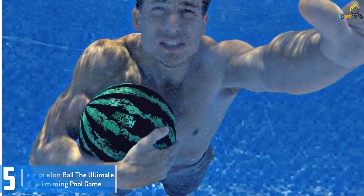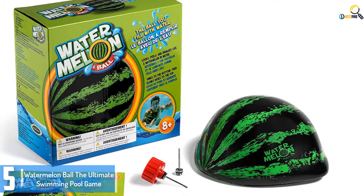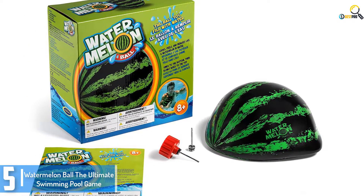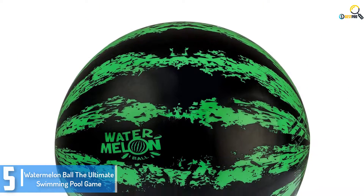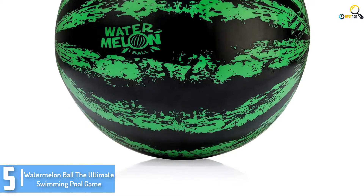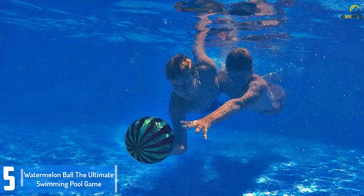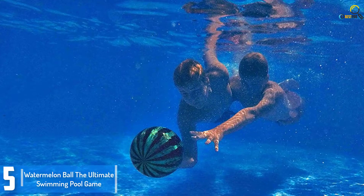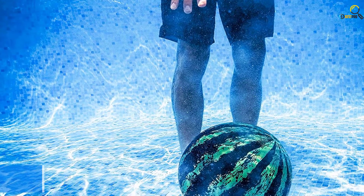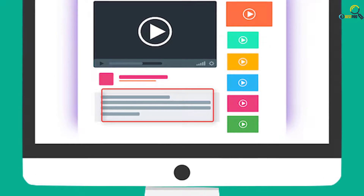Starting at number 5, we have the Watermelon Ball, The Ultimate Swimming Pool Game. Most pool toy balls simply glide at the surface of the water, but if you need a ball that could move underwater for up to 10 feet, get this watermelon ball for your kids. It induces fun and excitement in the pool and allows your youngsters to indulge in exclusive forms of ball games underwater. This watermelon ball features a unique and fun watermelon design that makes it even more attractive to kids. It is neutrally buoyant while submerged and with its durable construction, your children can have fun with it for as long as they want. Both youngsters and adults will enjoy playing with this watermelon ball. Check out the description for more information about this product and latest price.